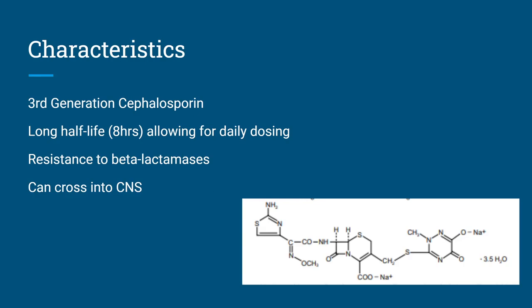So, characteristics. It is a third-generation cephalosporin. It has a longer half-life for a cephalosporin — it's eight hours — which allows for daily dosing. It is resistant to beta-lactamases and can cross into the CNS.